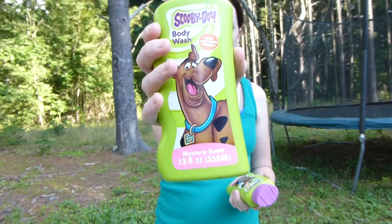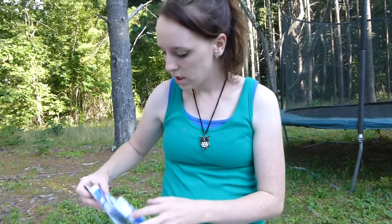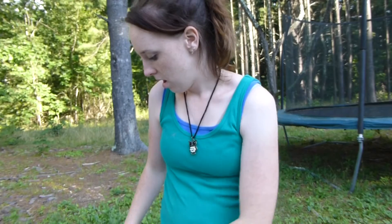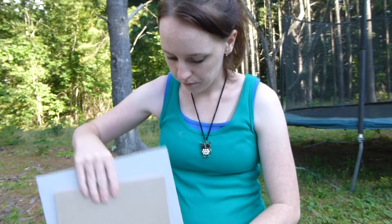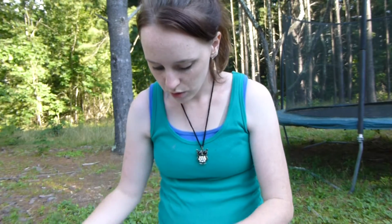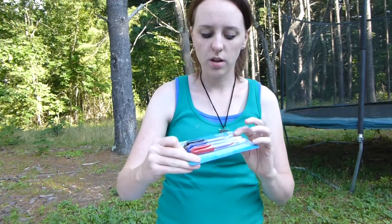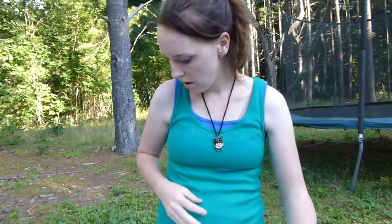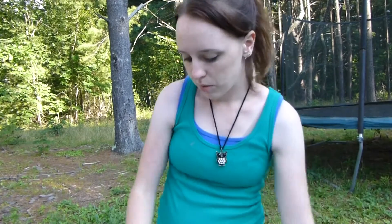The body wash is the Scooby-Doo kind — we got this last time, it smelled good, we liked it. I got some glue sticks because Haley needs glue sticks for school, two of those. I also got dry erase markers for school — these are cool because they're black, blue, and red, three of them in there.